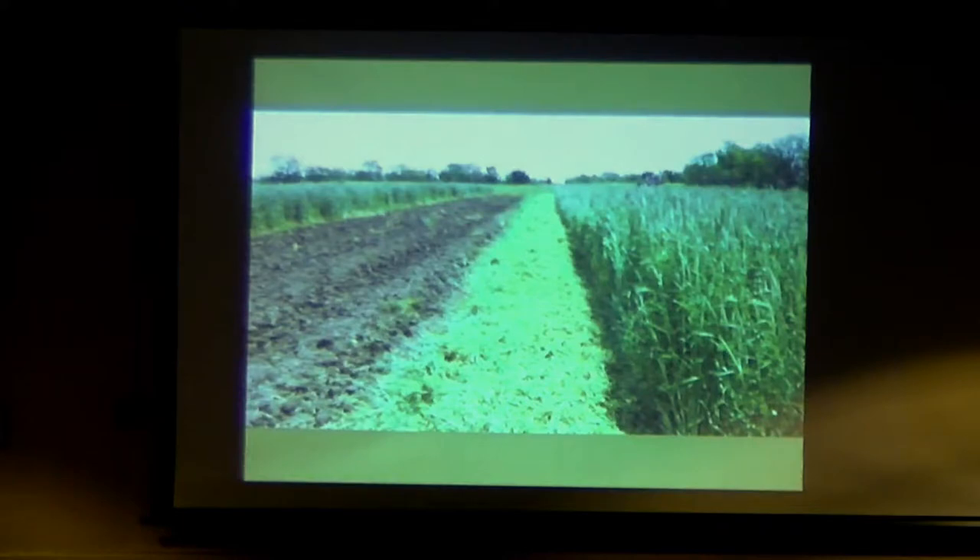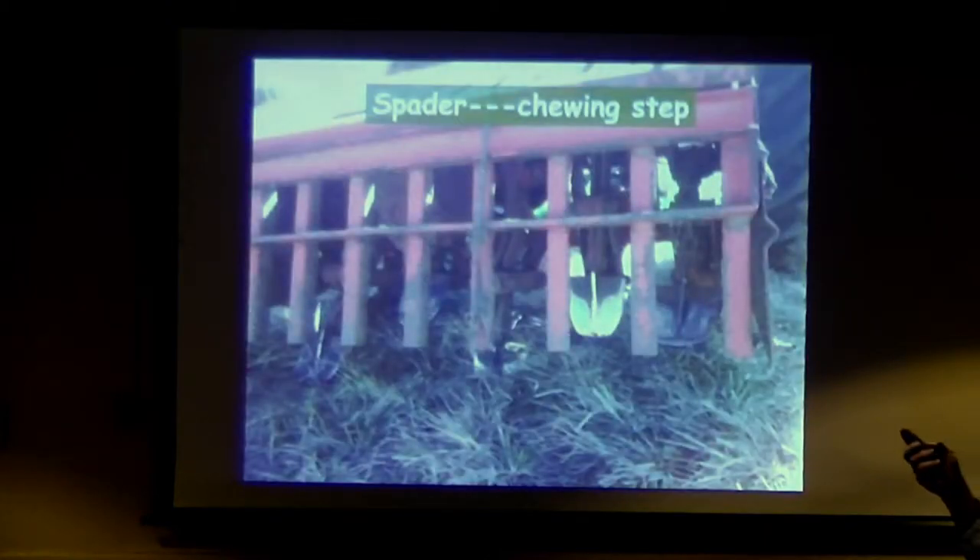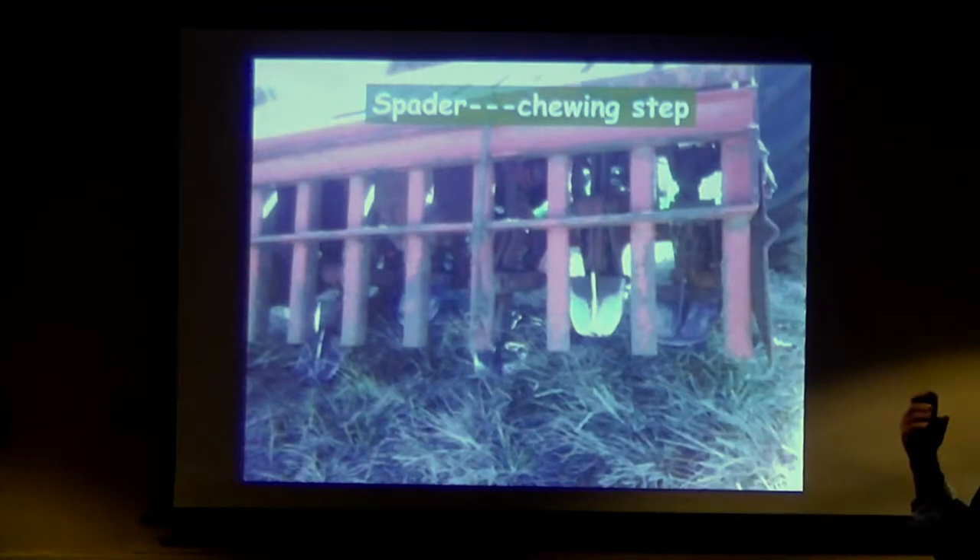We do a lot of cover cropping. This is our Sudan grass and cow peas, or crotalaria, area. We have a flail mower. Normally what we would do is grow it, chop it down, and use what's called a spader to dig it in. It doesn't create the hardpan that a tiller will. We call this our 'chewing step.' As we've been doing more and more farming, we're trying to use the spader mainly as a way to incorporate cover crops rather than just till stuff in.